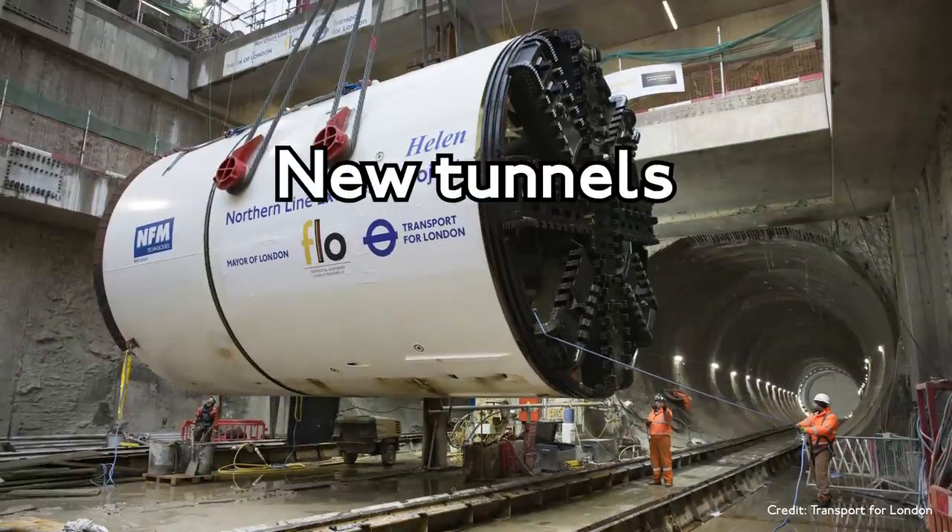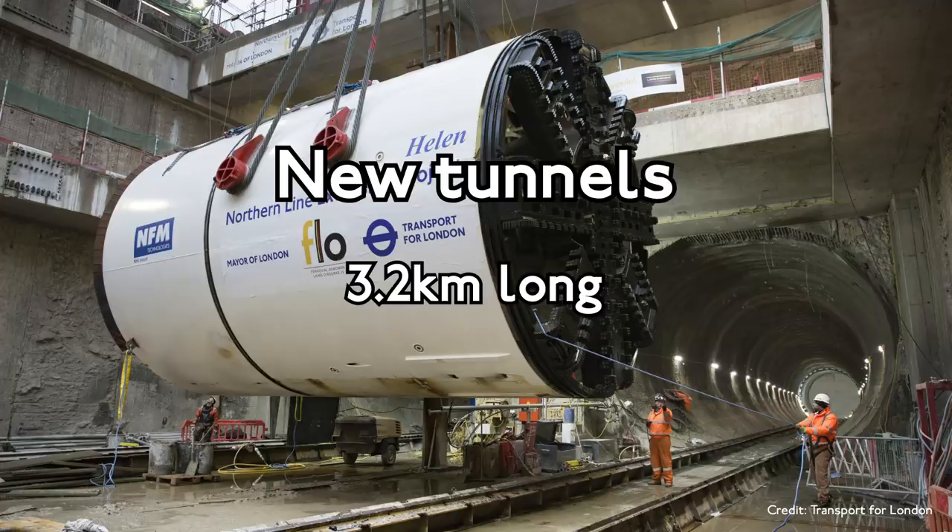The Northern Line extension involves two freshly dug tunnels, 3.2 kilometres long. They're wider than the average tube tunnel, with an emergency path built in. But unfortunately, this doesn't mean we'll be getting larger tube trains, as trains will obviously still have to fit in the smaller tunnels elsewhere on the Northern Line. Shame.